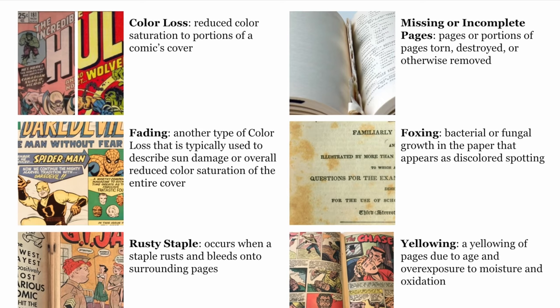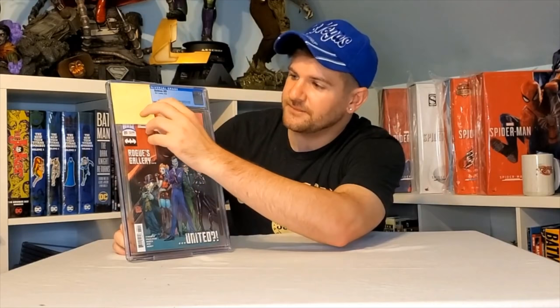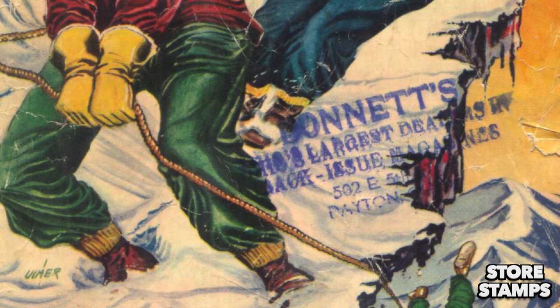What's interesting is CGC offers guides and definitions of common flaws that can happen to books, however it doesn't discuss how big of a hit each flaw is to the grade of the comic. That's why this list is a personal collection of observations that I've noticed from submitting well over a thousand comics, as well as research from fellow submitters such as yourselves. And I'm going to start you off with one of the most unknown flaws: store stamps.